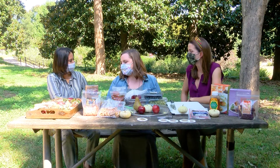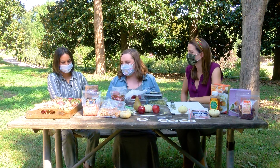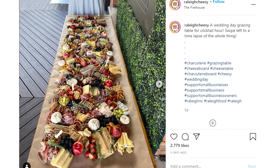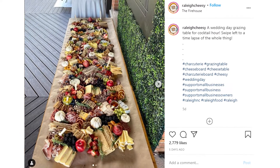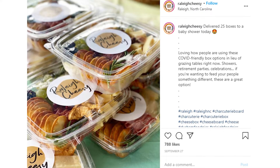I just started making them last summer. I made my first one ever for my daughter's second birthday and just completely fell in love with the entire process. I love how it combines really delicious food with art as well. I just started making them for friends and family, the interest was piqued, and I started the Instagram on October 1st of last year. So we're right at our one-year anniversary and it just took off ever since.